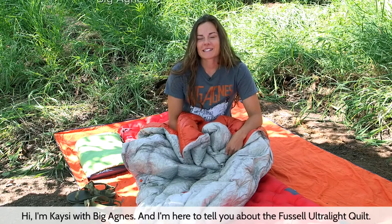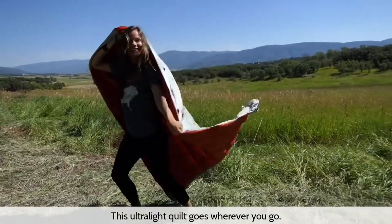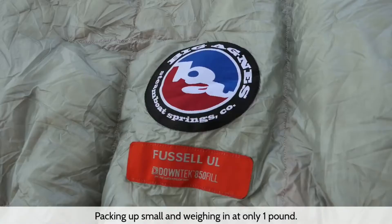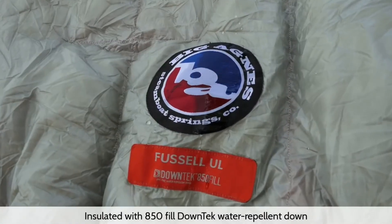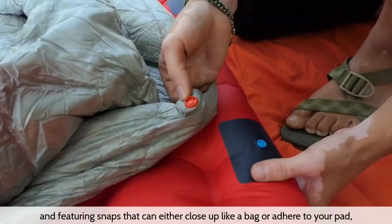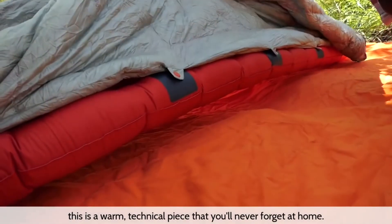Hi, I'm Casey with Big Agnes and I'm here to tell you about the Fussell Ultralight Quilt. This ultralight quilt goes wherever you go, packing up small and weighing in at only one pound. Insulated with 850 fill down tech, water repellent down and featuring snaps that can either close up like a bag or adhere to your pad, this is a warm technical piece that you'll never forget at home.